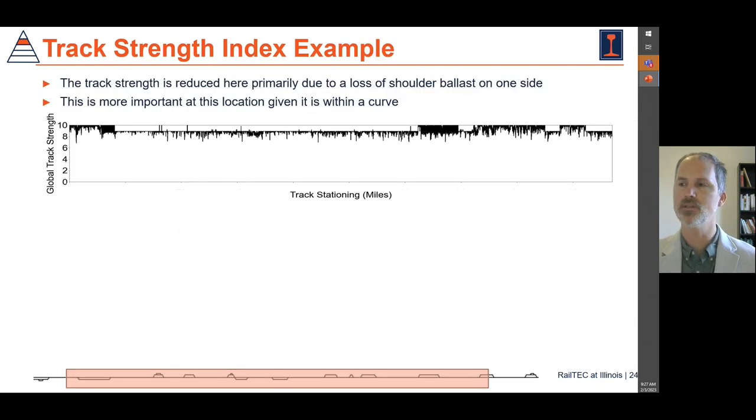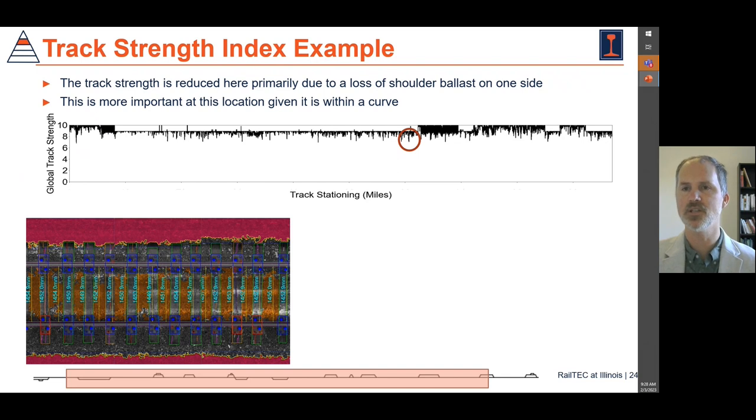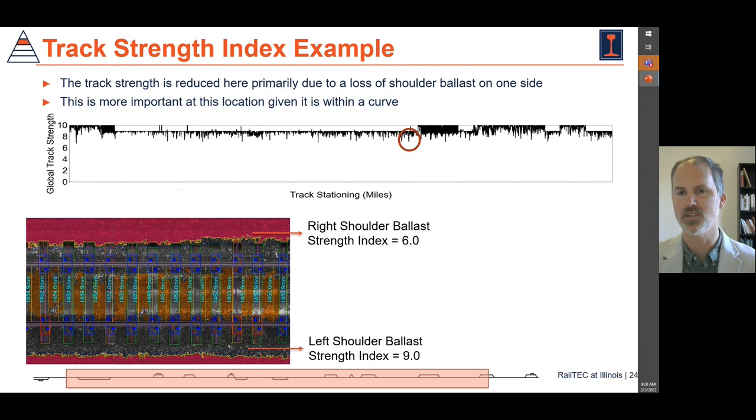The metric involves inputs that come from the L-Rail system and from track geometry, which allows us to look at what the strength of the track is. In locations where we see a dip in the strength of the track, we can look at the actual images and find that our metric is telling us we have low shoulder ballast — something that should be remediated, especially at times of high thermal loads and high temperatures that could have the rail stress at a state significantly greater than the rail neutral temperature at that location. As an example of the shoulder index, on one side we have lower ballast and a lower score, and on the other side we have an adequate ballast section and get a 9 out of 10.